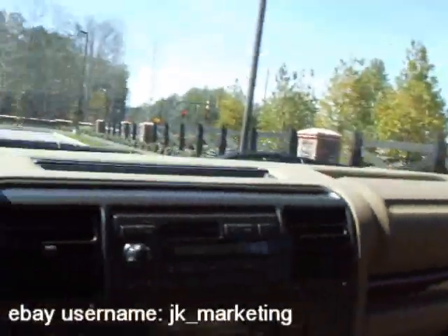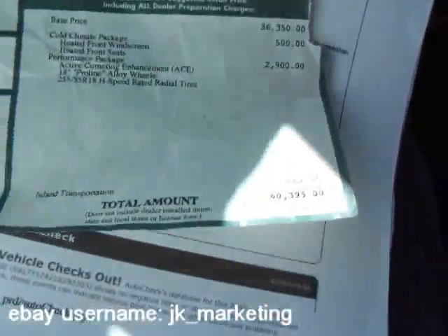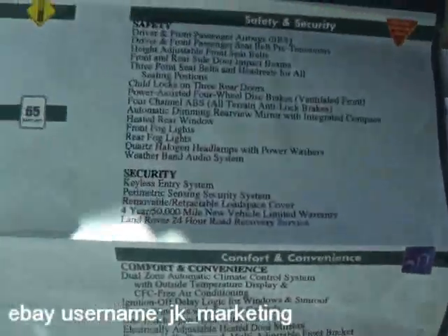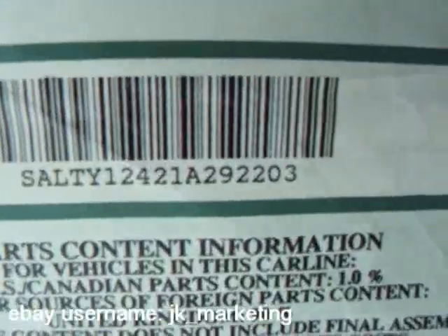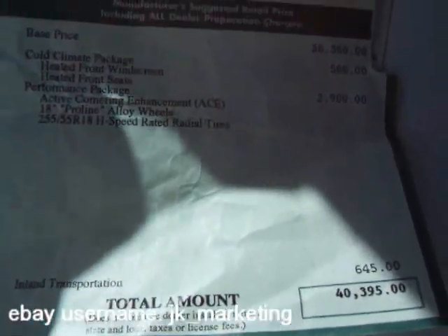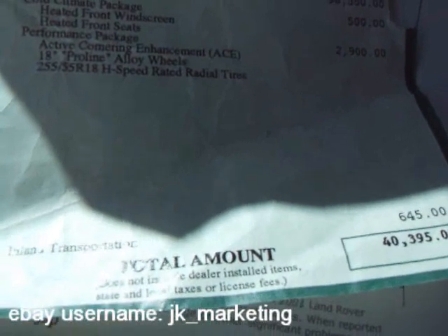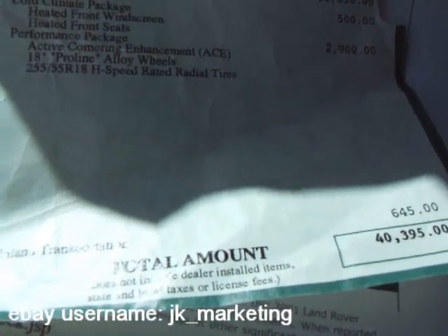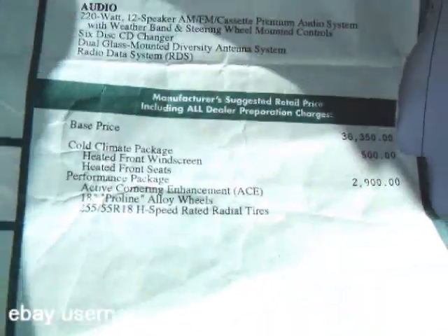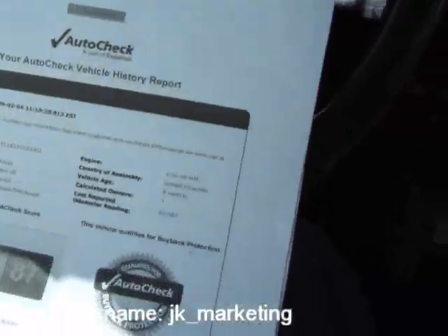Here's your original window sticker — originally stickered for $40,395. Aside from all the standard features, you'll see the VIN number right here. It's got the cold climate package, which gives you the heated front windscreen and heated front seats, which currently are inoperable. You've also got the performance package, which was a $2,900 package when new: active cornering enhancement, 18-inch Pro-Line alloy wheels, and that gives you the 255/55-18s. We've got three keys with this one.